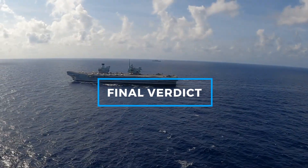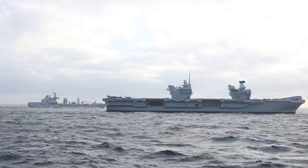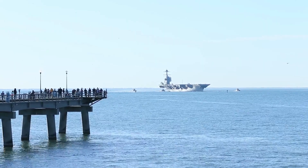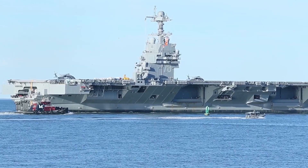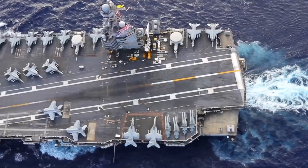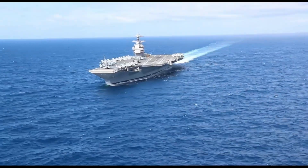While the HMS Queen Elizabeth is an impressive testament to British naval engineering and plays a critical role in coalition operations, the USS Gerald R. Ford represents a leap forward in carrier technology. With superior power generation, advanced launch and recovery systems, a larger air wing capacity, and a robust array of defensive weapons, the Gerald R. Ford stands out as the more formidable warship. However, each carrier fulfills its strategic role effectively, with the Gerald R. Ford showcasing unmatched innovation and the Queen Elizabeth exemplifying versatility and joint force capabilities. In the end, choosing which is better depends on the perspective and the strategic needs of their respective navies. The USS Gerald R. Ford undoubtedly sets a new standard in carrier design and capability, positioning the U.S. Navy to maintain air and sea superiority for decades to come.